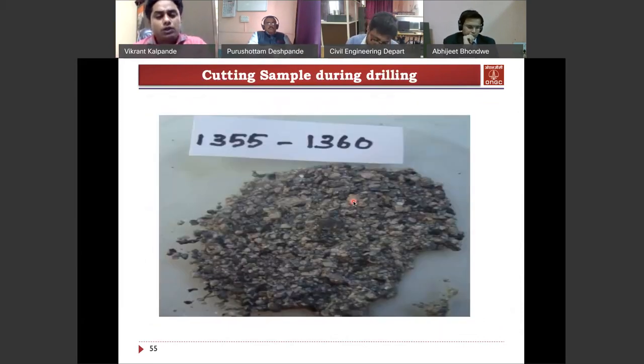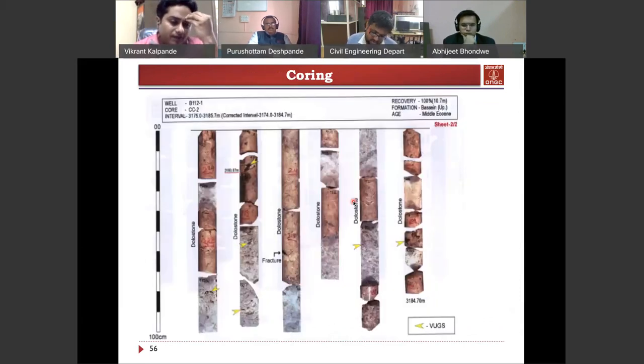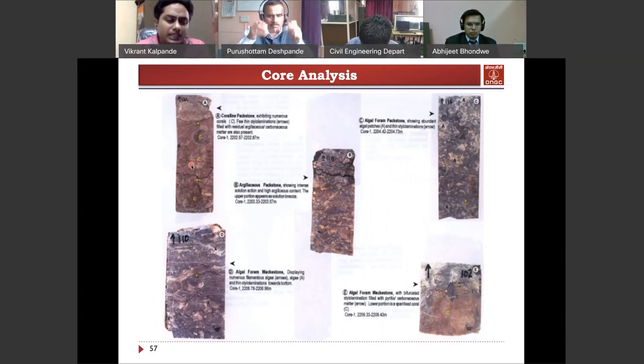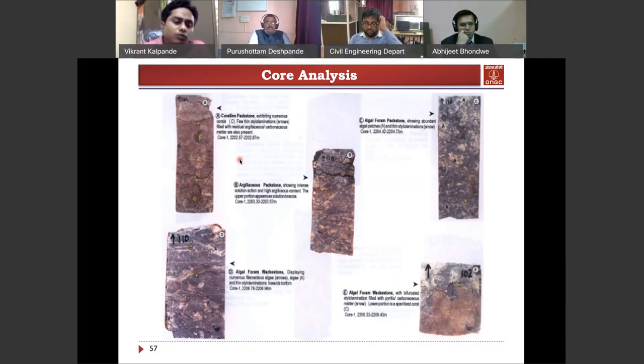The actual cuttings generated by the bit are very small — around 0.5 to 1 centimeter. We study these cuttings under the microscope. If we carefully examine them, we can identify oil droplets, and if gas is present, sensors in the unit detect it. This is how we find out if hydrocarbon is present. To confirm our studies, we also take cores — cylindrical lithological samples — at the well site. These are actual photos from Bombay High. From the core, we can study porosity and different properties of the lithology, then integrate that data with seismic and drilling data.